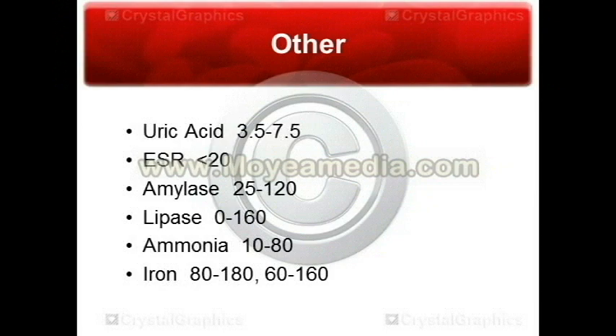Next, we have ammonia. Ammonia should always be very low — normally 10 to 80. When you have elevated ammonia, people tend to get confused and show signs of some sort of encephalopathy. Ammonia is often elevated during times of liver failure. When there is a really high ammonia level, you can usually look at the patient and know why.